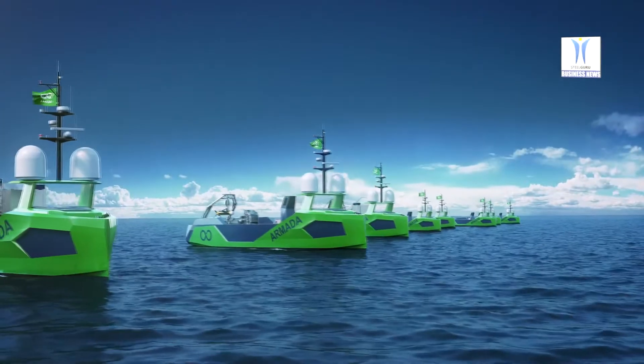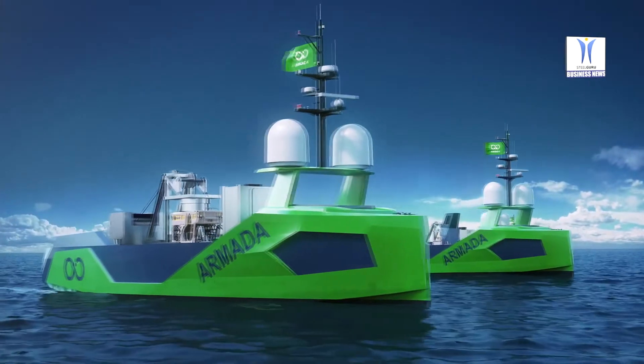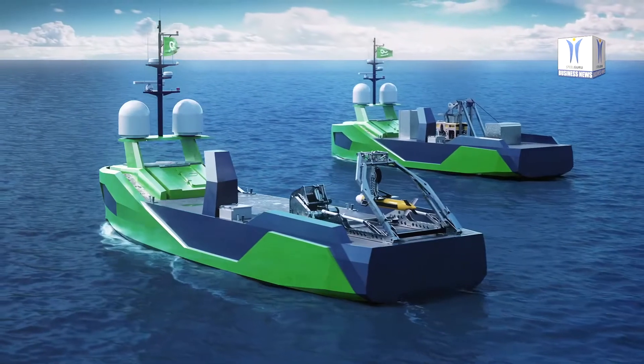The system uses a pure electric drive system, making it more environmentally sustainable and significantly reducing the need for maintenance.